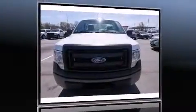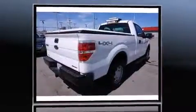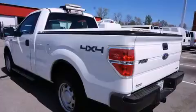Treat yourself to a test drive in the 2013 Ford F-150. This two-door, three-passenger truck provides exceptional value. It features four-wheel drive capabilities, a durable automatic transmission, and a five-liter, eight-cylinder engine.